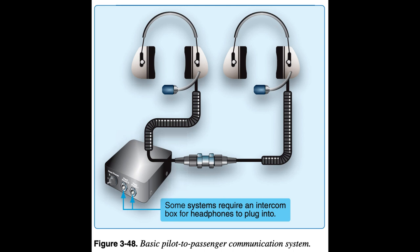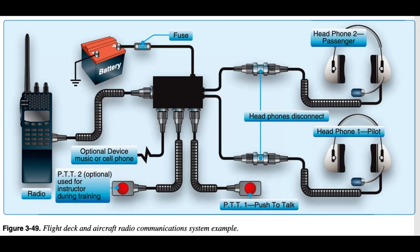An aircraft radio is required for flying in any tower-controlled airspace. Using a radio is not required at airports without a control tower, but it is recommended for the safety of the pilot, passengers, other pilots in the air, and people and property on the ground. To broadcast to a tower or other aircraft, press a push-to-talk (PTT) button. A complete flight deck radio and accessory system schematic is shown in figure 3-49.